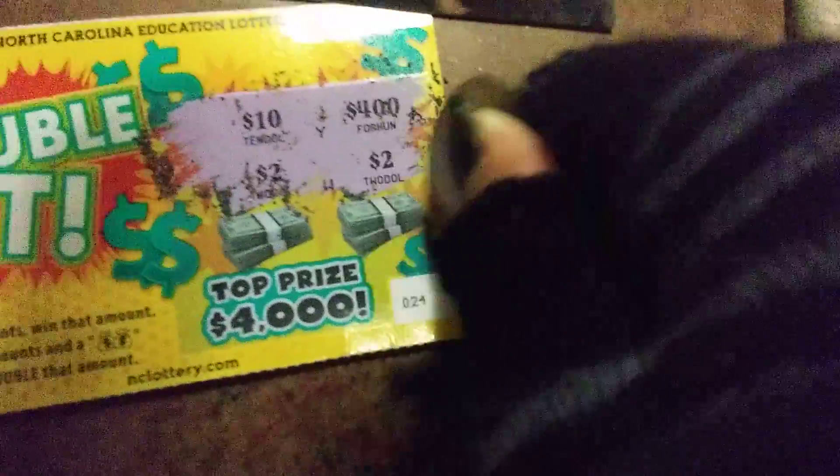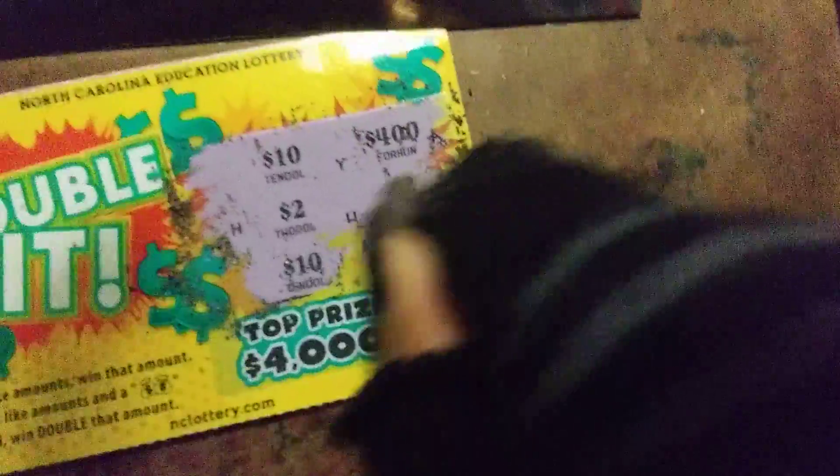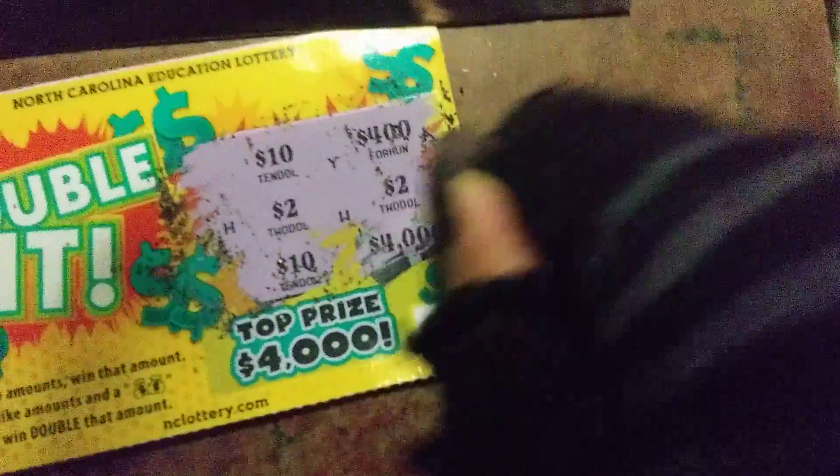Alright, that's two dollars. That's two dollars. That's ten dollars. Will I match up another two or will I not match any? Dang, didn't match any amounts.